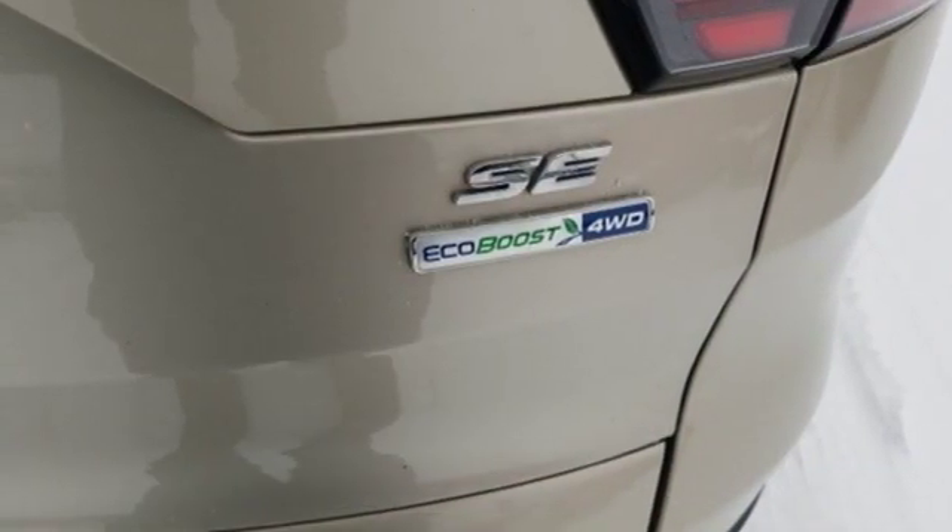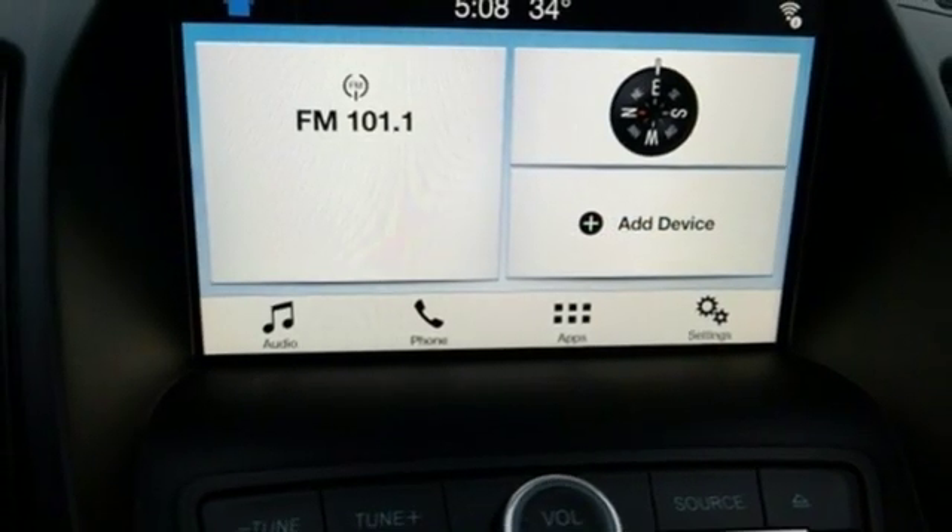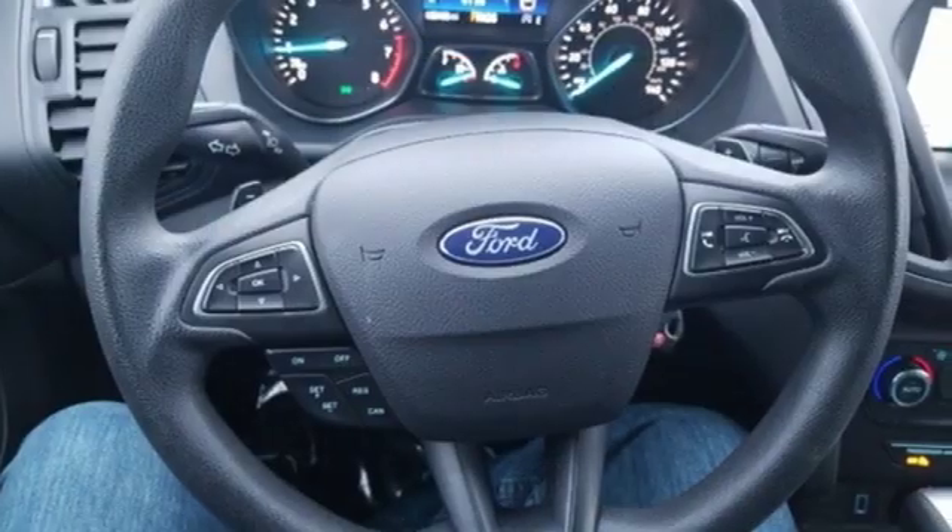Manual tilting steering column, turbo inline 4 cylinder engine, active grille shutters, gas pressurized shocks, and automatic transmission.